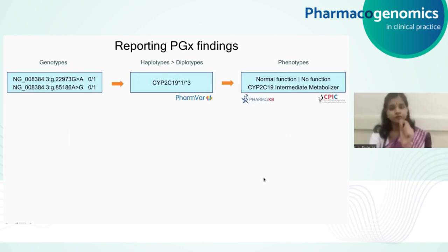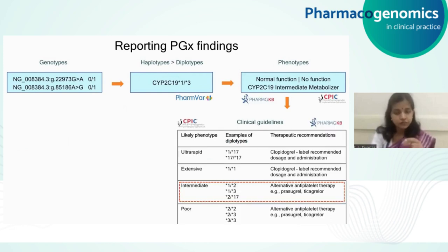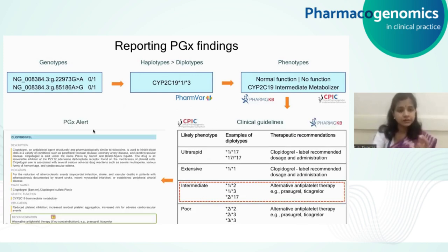After obtaining the phenotype, the most important thing is to identify the clinical guideline for administering clopidogrel. In the case of an intermediate metabolizer, an alternate therapy like prasugrel or ticagrelor has been suggested. That now helps you finally generate an alert telling you to take a different medication. This is how we go all the way from the genotype data to clinical decision support alerts that can be generated for a particular patient.